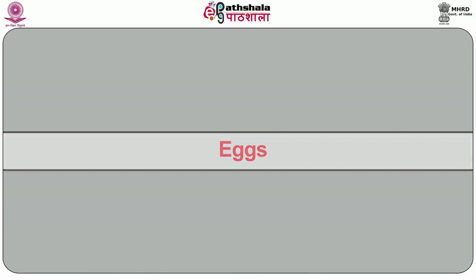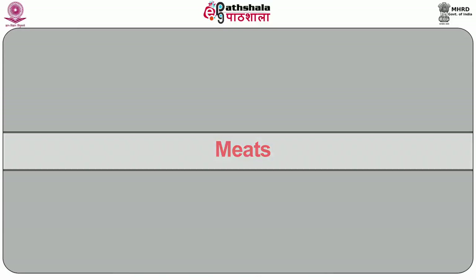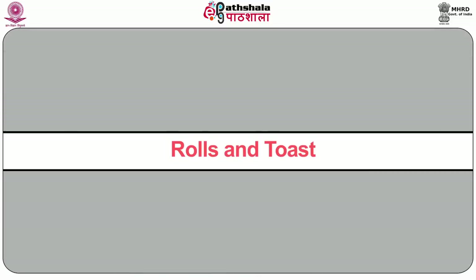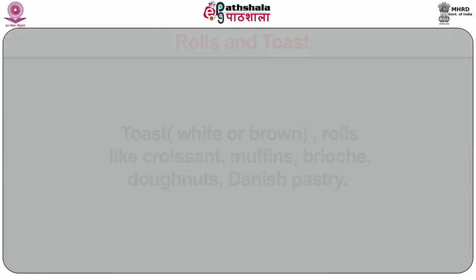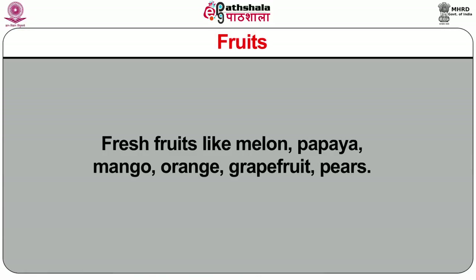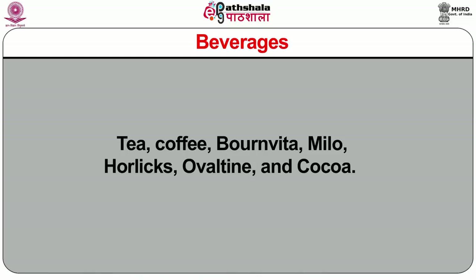Then eggs — boiled, poached, scrambled, plain or stuffed omelettes. Meat items — fried or grilled bacon, sausages, ham, salami, kidney or liver. Rolls and toast — white or brown toast, rolls like croissant, muffins, brioche, donuts, danish pastry — along with butter and preserves: jam, jelly, marmalade, honey and maple syrup. Fresh fruits like melon, papaya, mango, orange, grapefruit and pears. After this, we serve beverages: tea, coffee, Bon Vita, Horlicks, Ovaltine and cocoa.